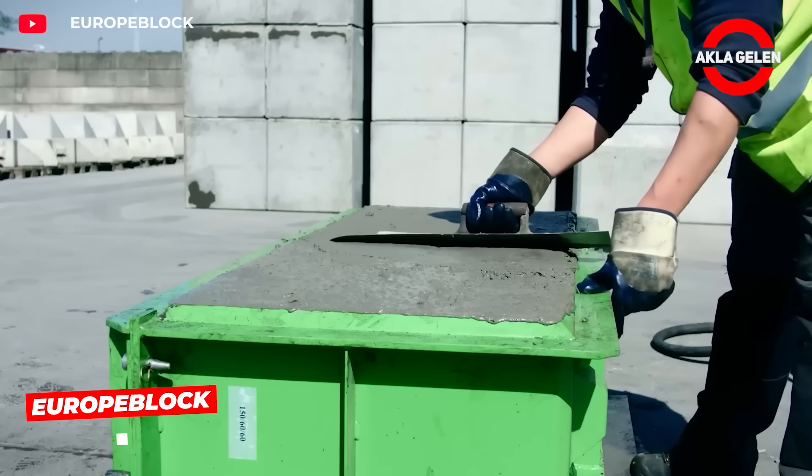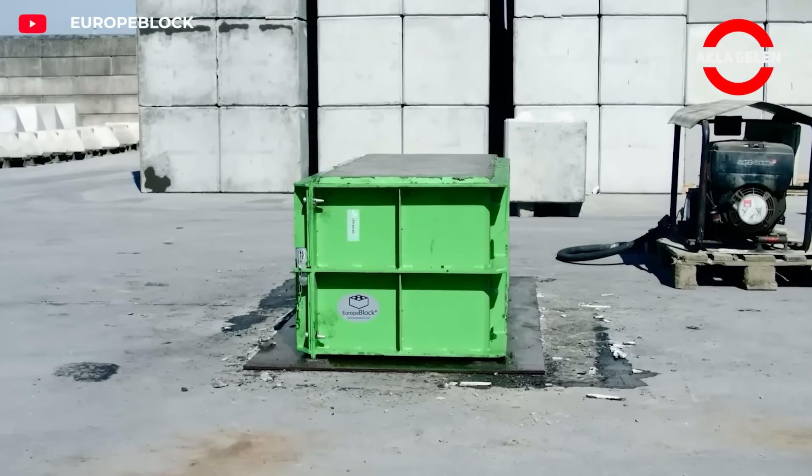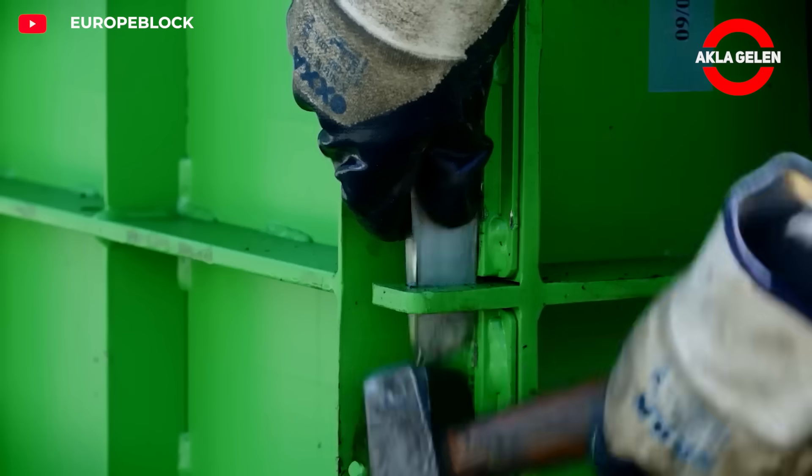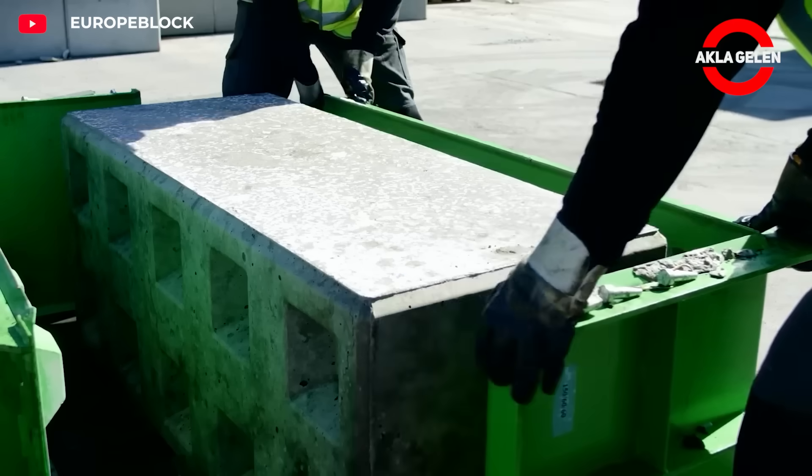Europe block molds combine speed and quality in concrete block production. Durable steel molds allow for quick, uniform production of blocks. Labor is reduced and blocks arrive ready for the site.